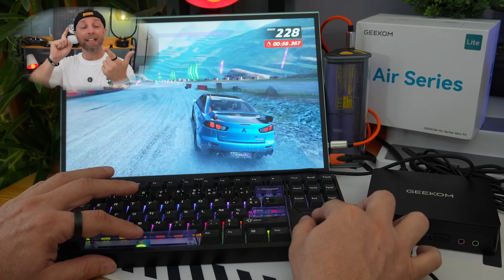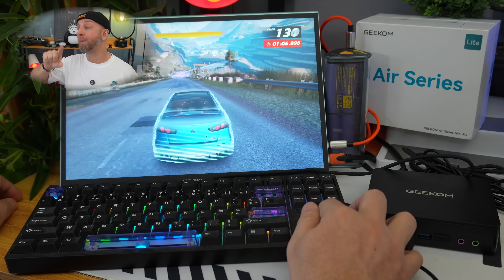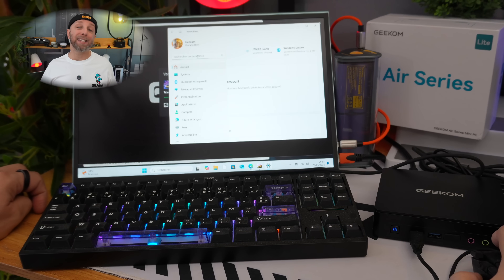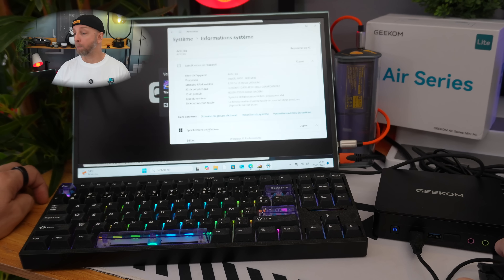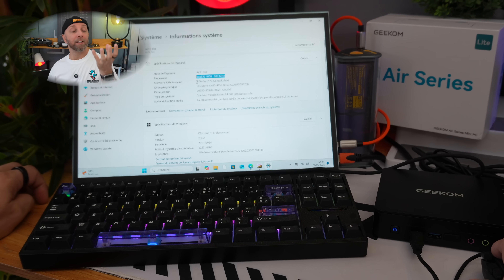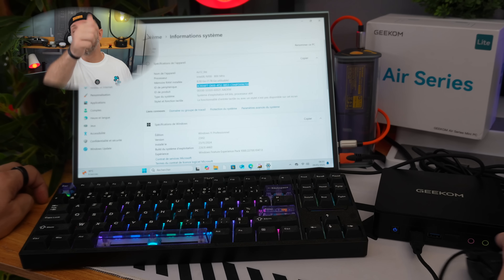This is just for internet, multimedia, work, and light gaming. If you want more, on my channel we've also tried the Geekom A5, A6, all the way up to the Geekom GT1 Mega. It all depends on what you need. But if like 80% of people you need internet, work, and light games — you don't need more. Tell me in the comments: is the Geekom R12 Lite still the best mini computer under 200 euro, or is the challenger at 30 euro less a better deal?